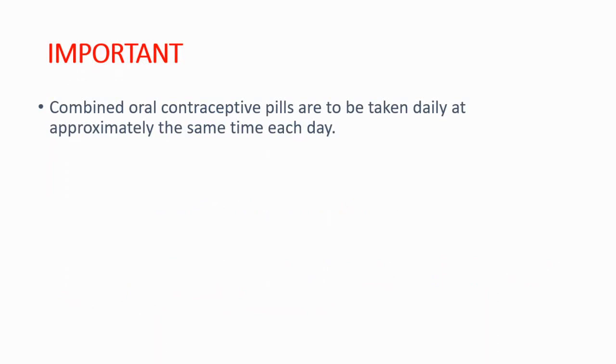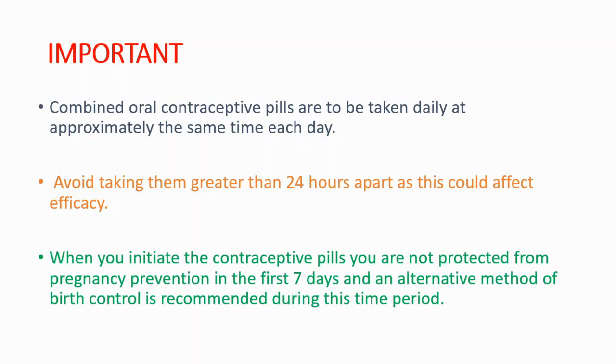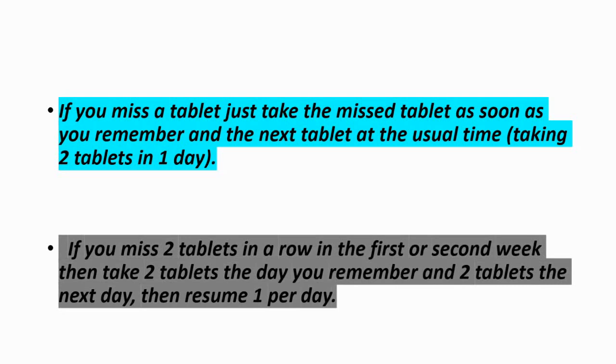Important notes: combined oral contraceptive pills are to be taken daily at approximately the same time each day. You should avoid taking them greater than 24 hours apart, as this could affect efficacy and can cause unwanted pregnancies. When you initiate the pills, you are not protected from pregnancy in the first seven days, so use an alternative method during this period. If you miss a tablet, take the missed tablet as soon as you remember and the next tablet at the usual time. If you miss two tablets in a row in the first or second week, take two tablets the day you remember and two tablets the next day, then resume one tablet per day.